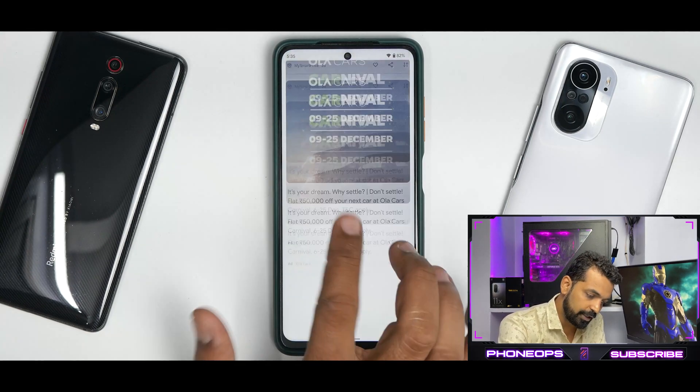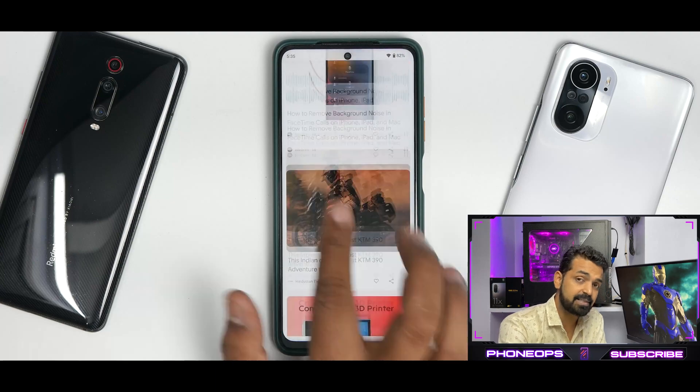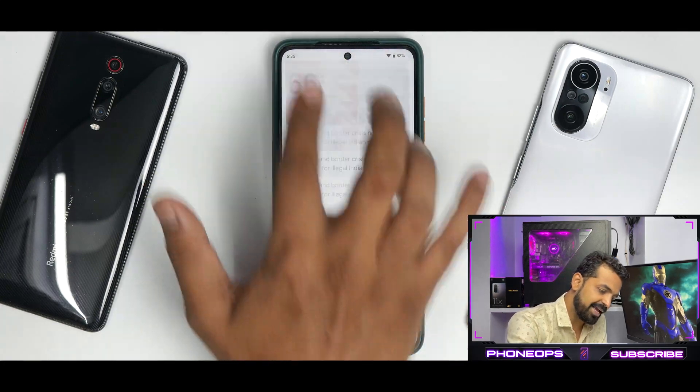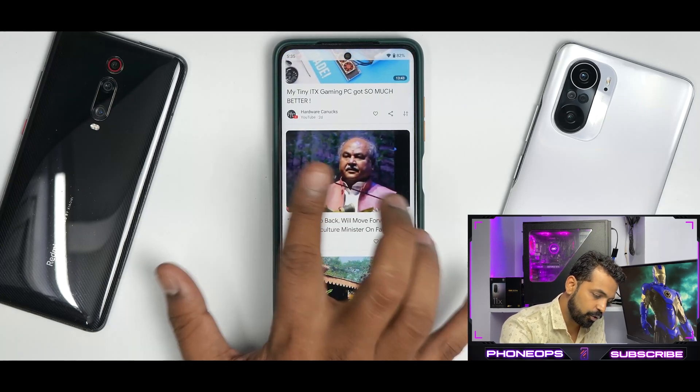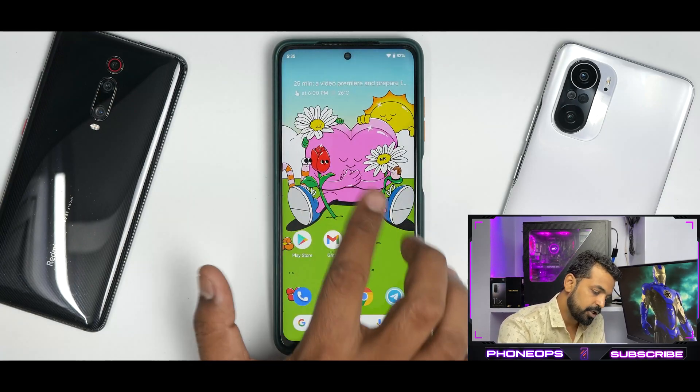If you talk about the Google feed, this itself has become a benchmark for us. Google feed is pretty smooth — it works fine. If you go to the home screen while scrolling, it is doing a great job. Nothing to worry there.